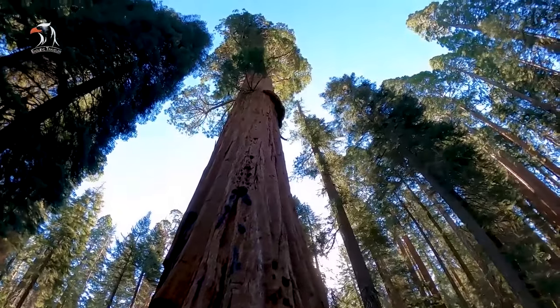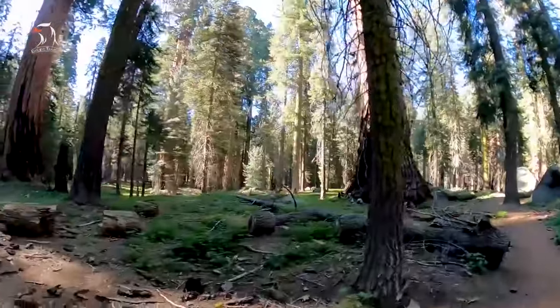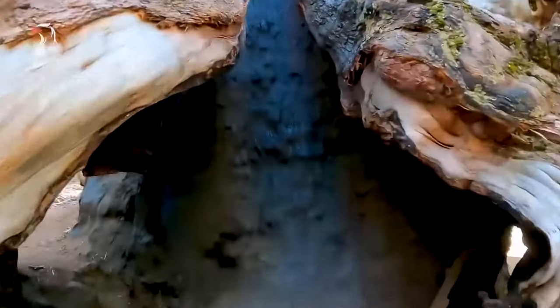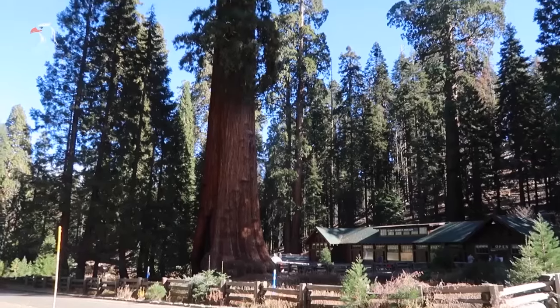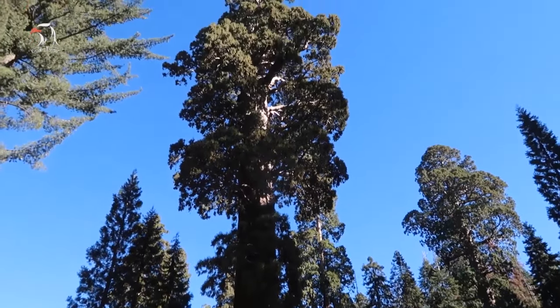The large Sequoia Grove is located between the marble and middle forks of the Coya River and is home to more than 8,000 sequoias, the most of any grove in the park. Start your visit at the Giant Forest Museum, which offers an overview of the giant sequoias, meadows, and human history in the region.